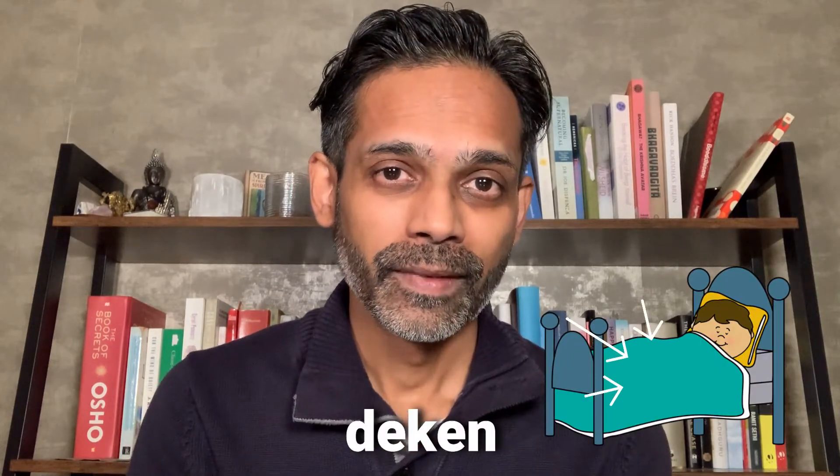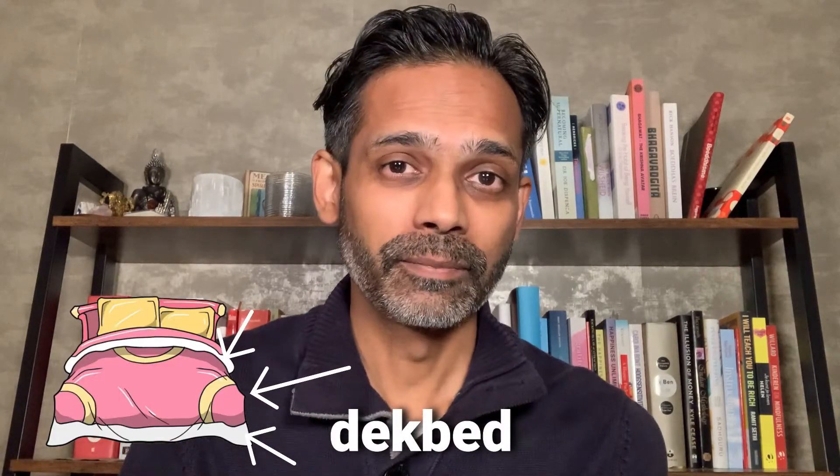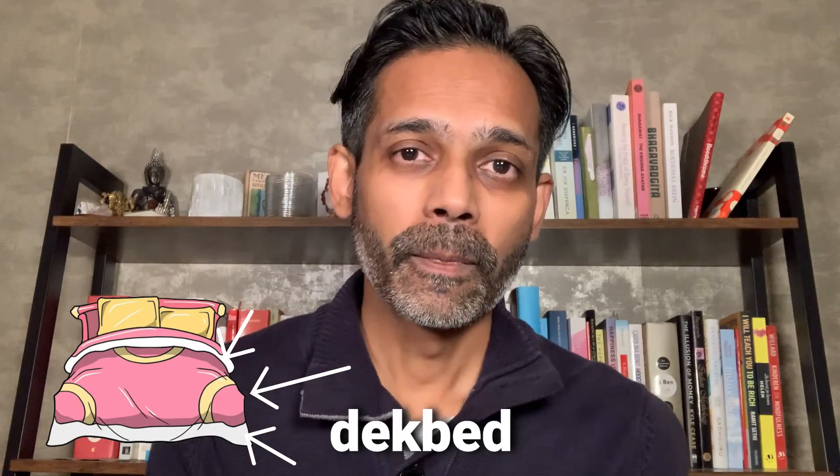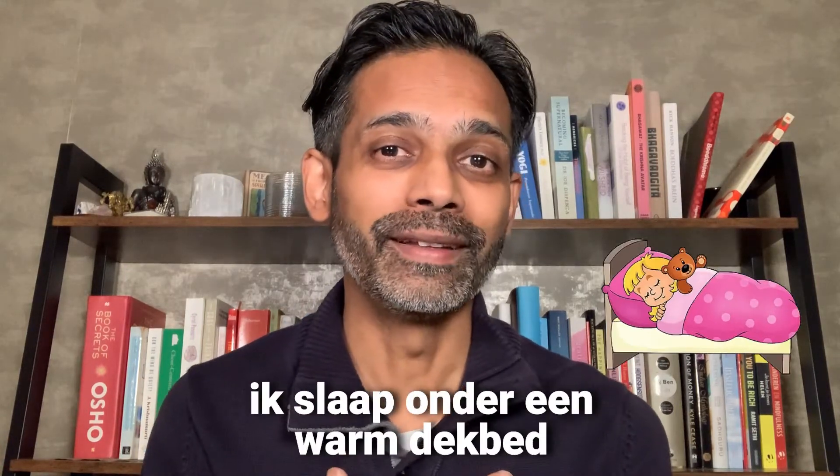A blanket is deken. In the Netherlands, because it's often very chilly at night, people don't tend to use a blanket on their bed, but they use a duvet, which is a lot thicker and a lot warmer. That is what we call deckbed. I sleep under a warm duvet: ik slaap onder een warm deckbed.